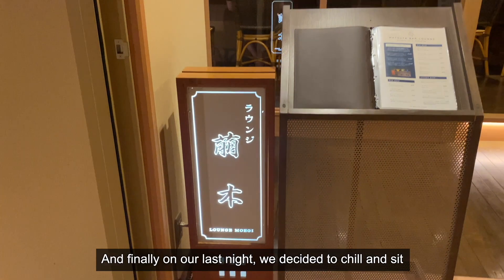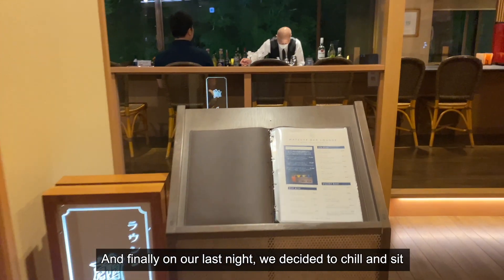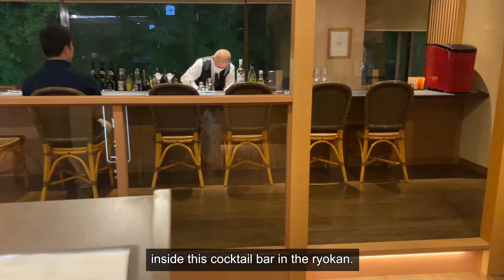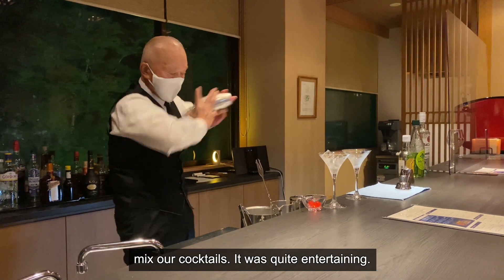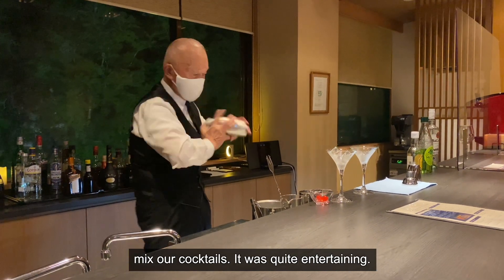And finally, on our last night, we decided to chill and sit inside this cocktail bar in the ryokan. The cocktails are good and we got to watch the bartender mix our cocktails. It was quite entertaining.